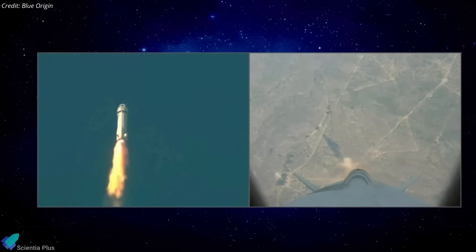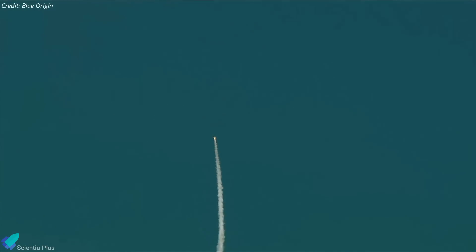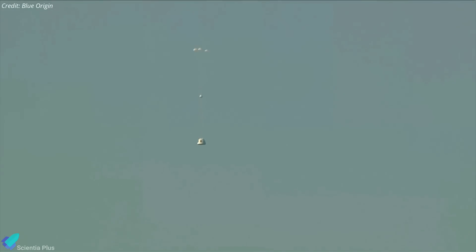It is unknown how the recent anomaly will affect future New Shepard missions. However, the incident will undoubtedly halt New Shepard launches until the teams have a clear grasp of what went wrong and how it can be avoided in the future.